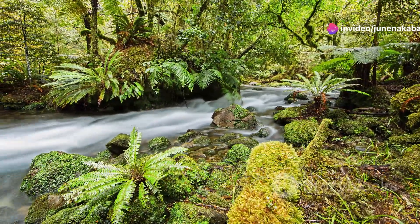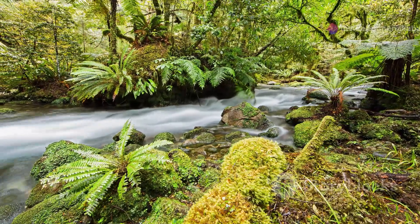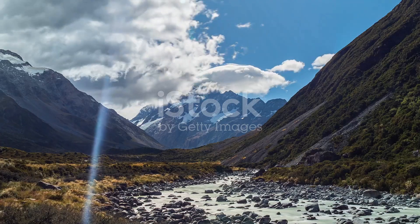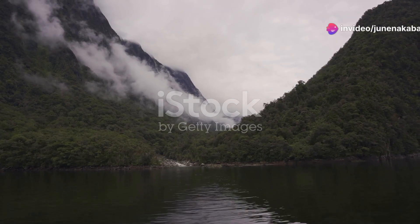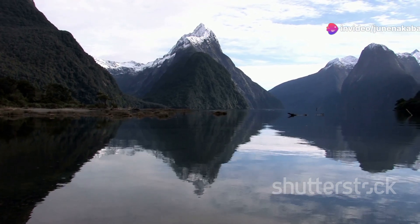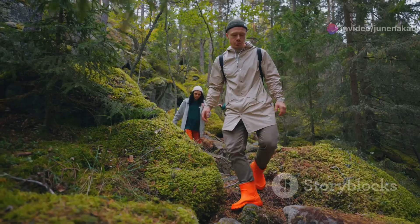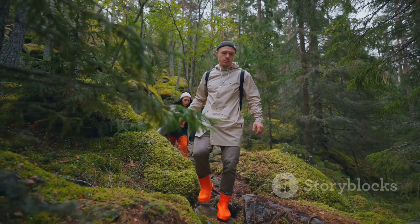Have you ever dreamed of wandering through a pristine, untouched wilderness where nature still rules the roost? Welcome to the Kepler Track, nestled in the heart of New Zealand's Fjordland. This UNESCO World Heritage Site is not just a hike — it's a journey through some of the most unique ecosystems on our planet. So lace up your boots and let's explore Fjordland's incredible wildlife together.